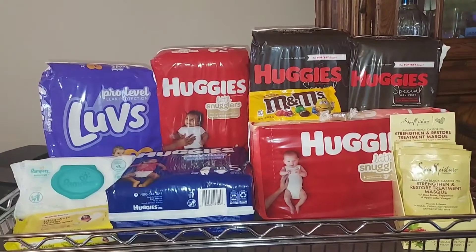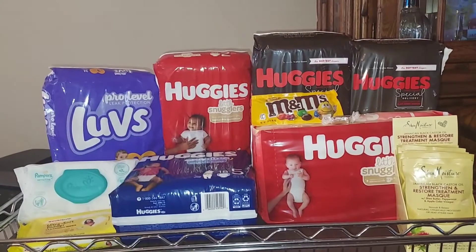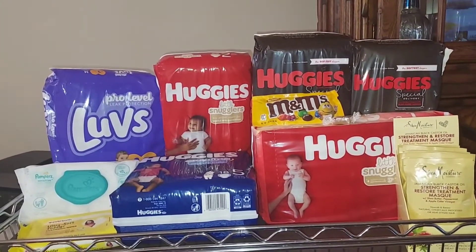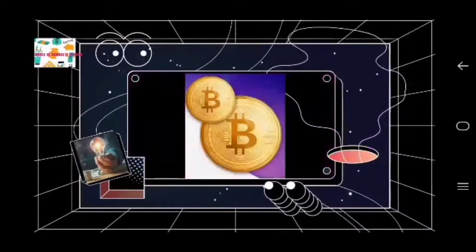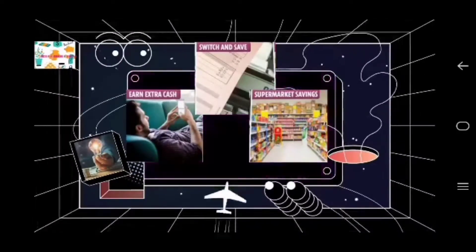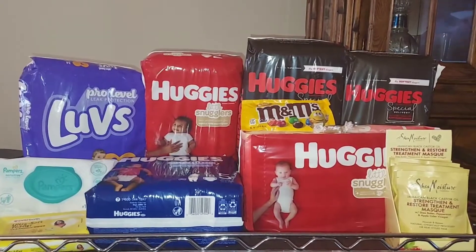Go ahead and get your paper and your pens so you can take notes, get your phones out to take screenshots, and if you haven't subscribed to my channel go ahead and do so so you don't miss out on any of these fantastic deals. Let's get ready to save!